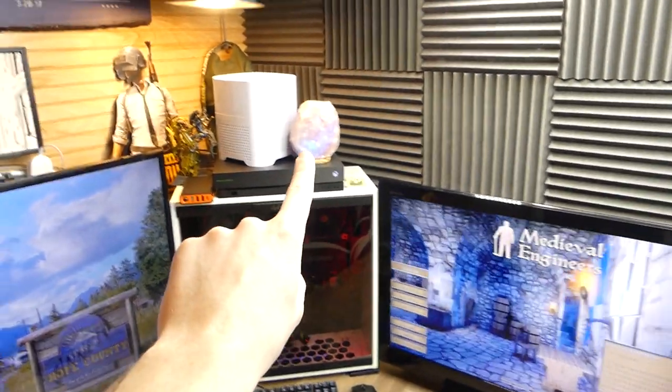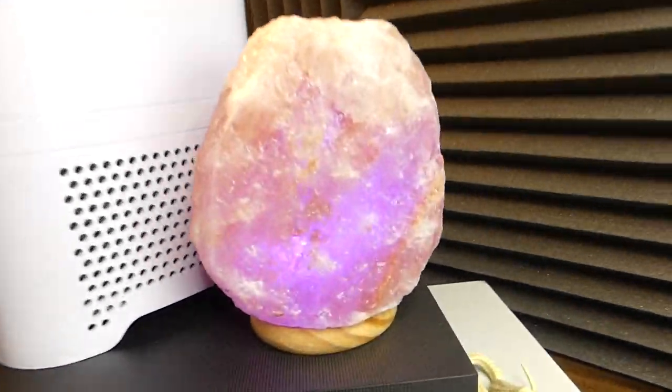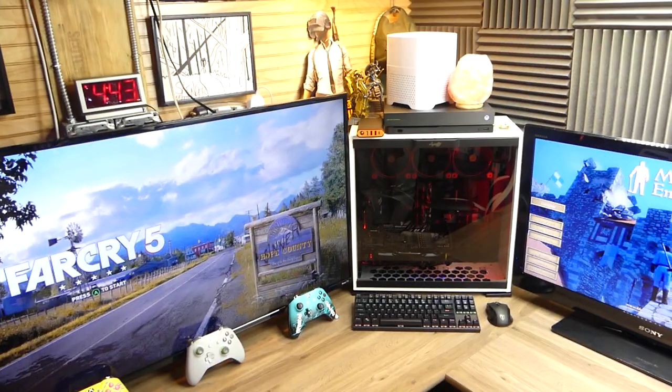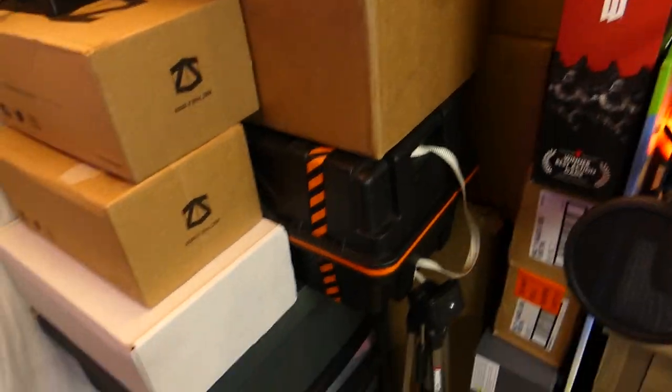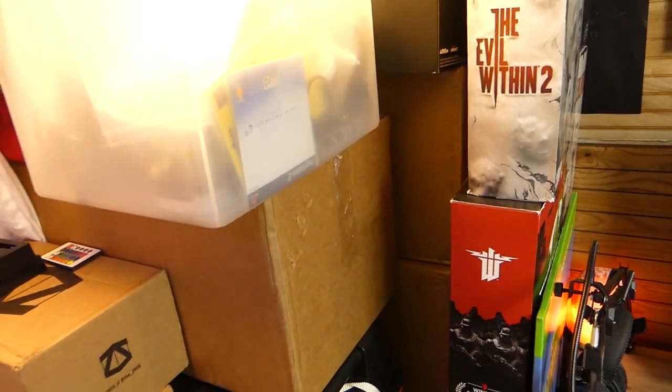I ended up getting a new Himalaya salt lamp that my parents got me, which is nice — this one changes color. I'm just so happy to show you guys what's new to the gaming setup. Making our way over to the left, I kind of have this big pile. I just want to get this out of the way first — this is a big pile of just random stuff where I just don't know where to put it.